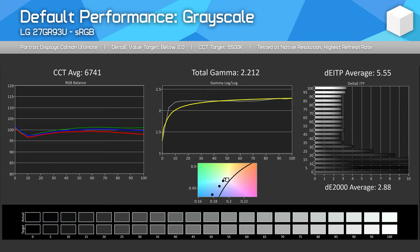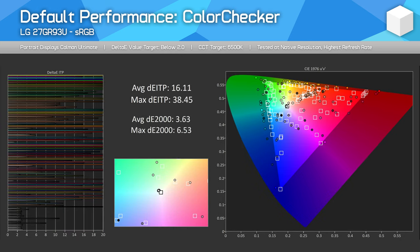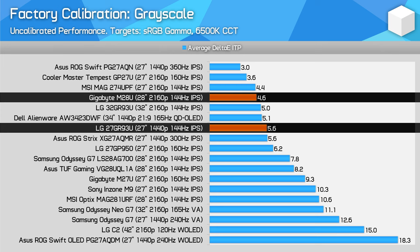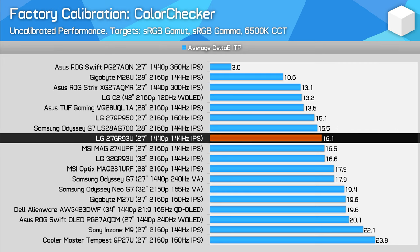For factory calibration, the 27GR93U comes with decent grayscale performance out of the box without being especially amazing. The CCT curve is relatively flat and gamut is good, leading to respectable delta-E averages. However, we see the usual issue with oversaturation — this is a wide gamut display with no sRGB clamp enabled by default, so regular SDR content is expanded up to the P3 range. The level of oversaturation isn't disastrous, but saturation is boosted a little. Compared to other monitors, factory grayscale performance is above average and a small improvement on the 27GP950, though not quite as good as the M28U. Colour checker performance is pretty typical — not as good as the M28U, better than the M27U, and similar to the 27GP950.